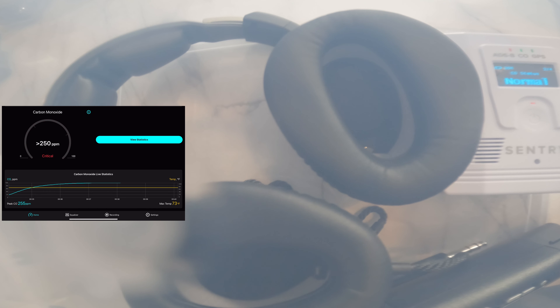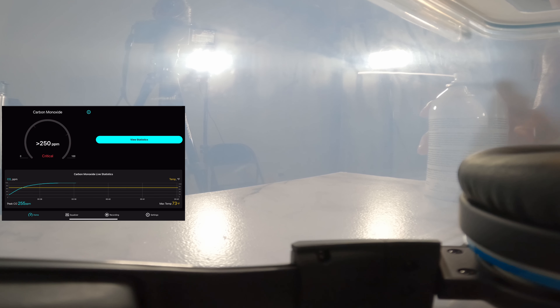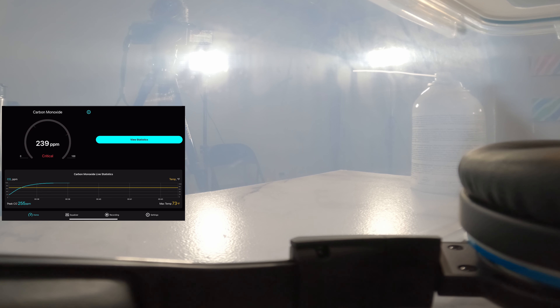Still over 250 parts per million, and nothing from Sentry. The cool thing about this app is you can see the trend. Now my camera is inside the box — I am going to try to introduce some more CO. The concentration fell to 239 ppm because I opened the lid. Now since I reintroduced CO, it started picking up again, reaching 241 ppm.